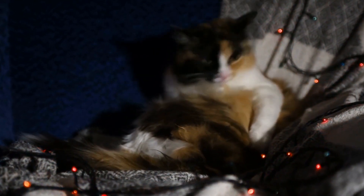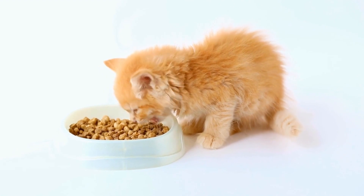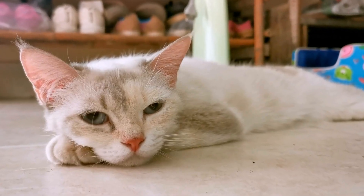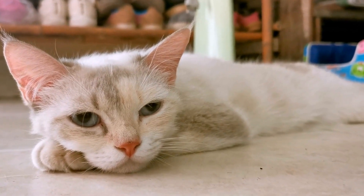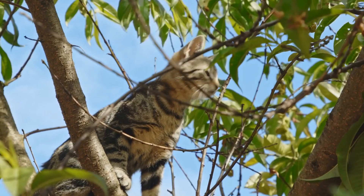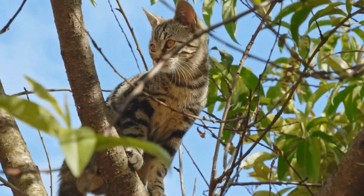4. Clean and remove urine odor. Cats are more likely to spray in areas that already have the scent of urine. It is crucial to thoroughly clean any affected areas using enzymatic cleaners specifically designed to eliminate urine odor. Avoid using ammonia-based cleaners, as they can mimic the scent of urine and encourage further spraying.